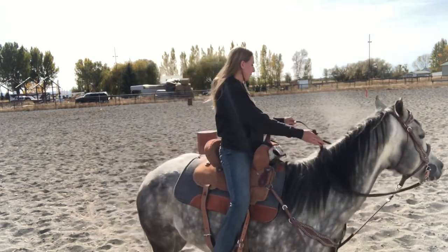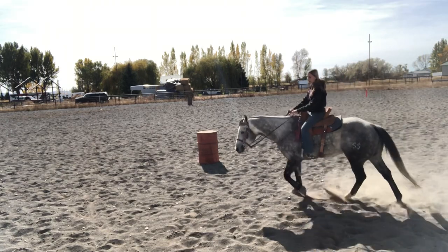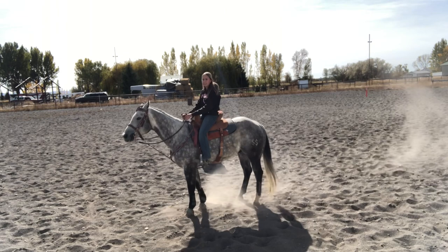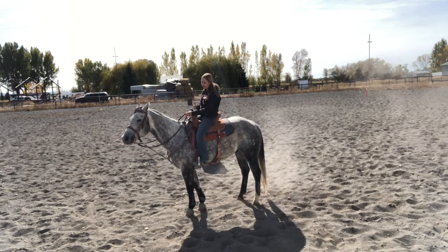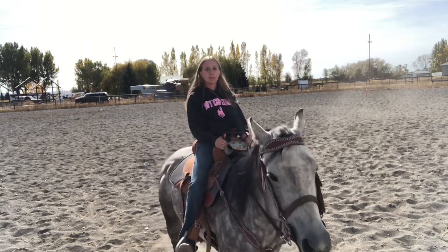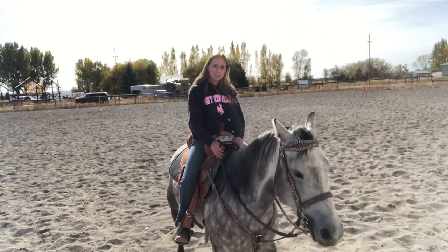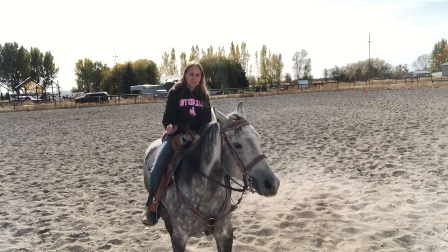If you guys can see, I'll walk up here and when I ask my horse to stop, you'll see that I just use my body — I just sit down and he'll stop. I'm using my body completely. So if I need to stop my horse, I just sit down and tell him whoa, and I'm not in my horse's face all the time.